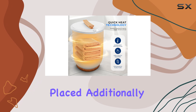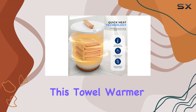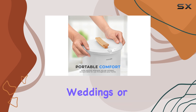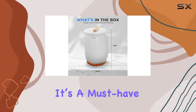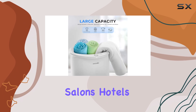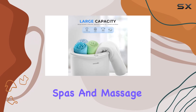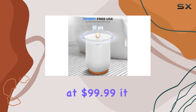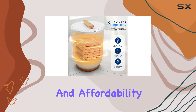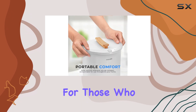Additionally, this towel warmer makes for a thoughtful gift, perfect for house warmings, weddings, or special occasions. It's a must-have accessory not just for homes, but also for pool houses, salons, hotels, spas, and massage parlors. Priced at $99.99, it strikes a balance between luxury and affordability, making it accessible for those who wish to indulge in a spa-like experience at home.